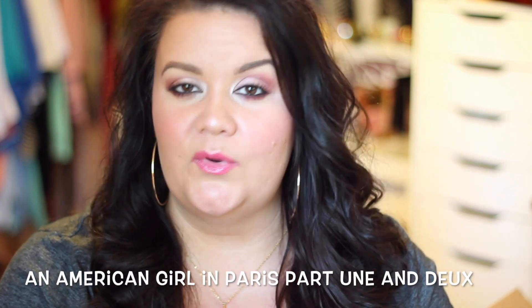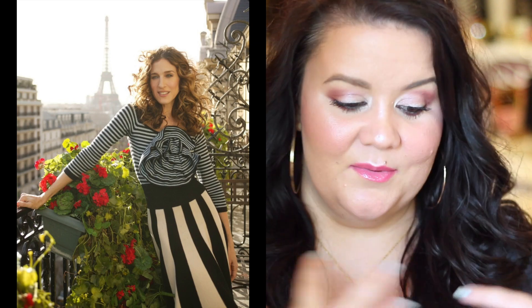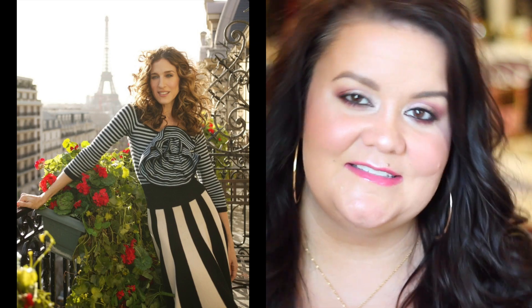When I think of Paris, I always think of Carrie Bradshaw from Sex and the City. This was on the last season of Sex and the City — the episodes were called 'An American Girl in Paris Part 1 and Part 2.' When she arrives in Paris, she has this beautiful black and white striped shirt with a big rosette on the chest and a really pretty black and white striped skirt. I just absolutely love that outfit.